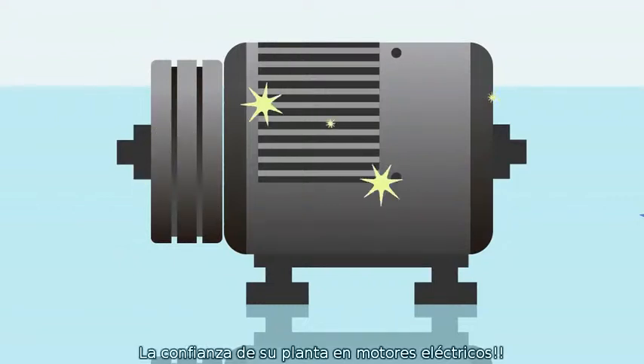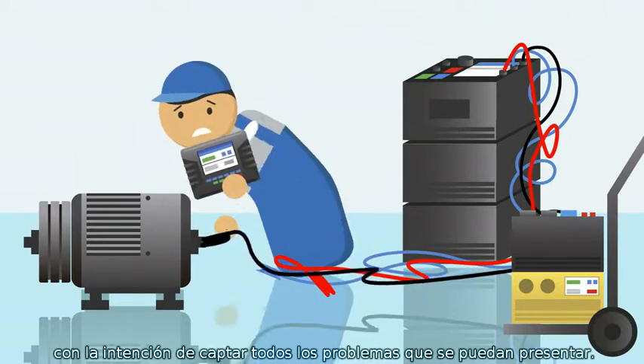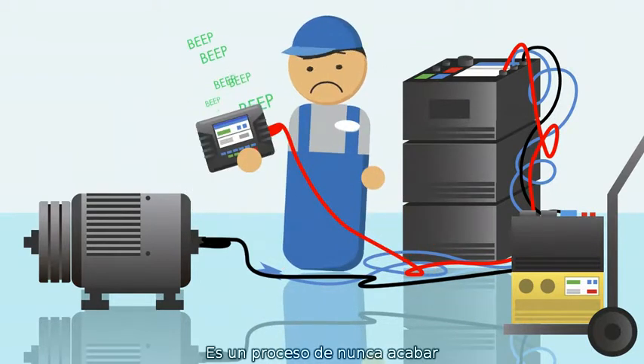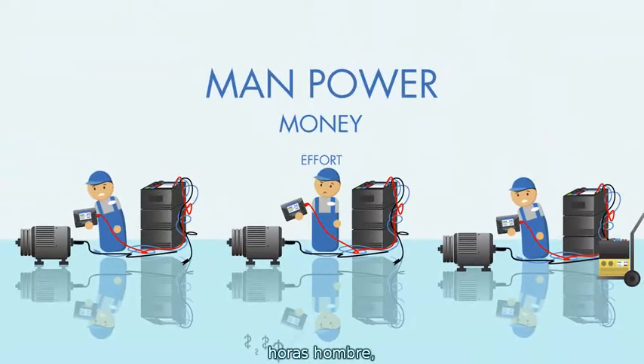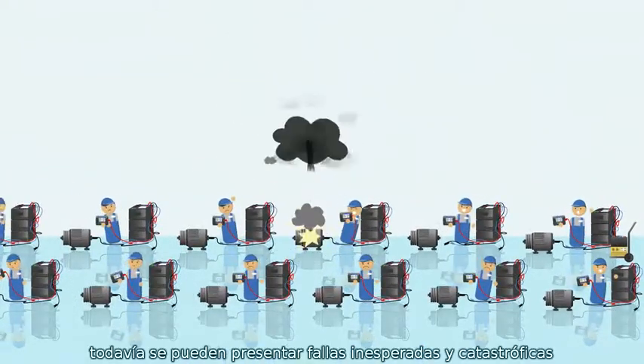Your plant relies on electric motors, so your technicians spend countless hours testing them in order to catch all the problems that could arise. It's a never-ending process, and it's quite expensive. Even with all of that effort, money, manpower, plus many different pieces of testing equipment, unexpected or catastrophic problems can still occur.